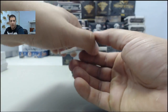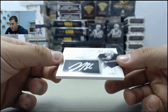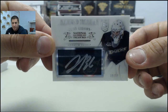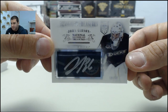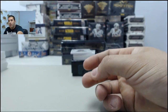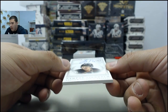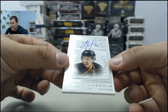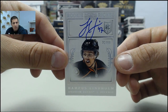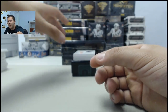Next up, going to the Anaheim Ducks. We have a Newfound Treasures auto jersey, number 10 of 50, John Gibson. And we got back-to-back Ducks here — number 32 of 99, rookie RPA, Hampus Lindholm. Back-to-back Ducks.